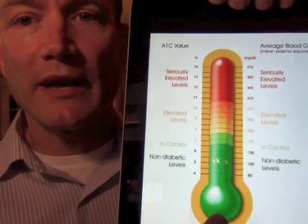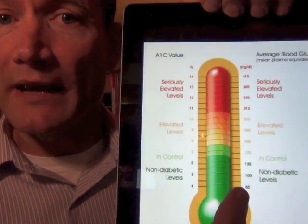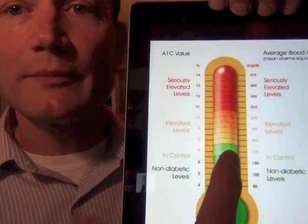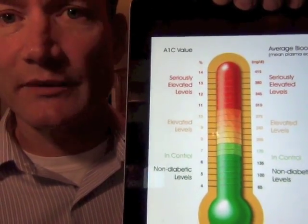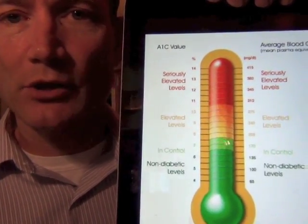If there aren't many red blood cells with sugar molecules on them, the A1c will be down low. The percentage will be low, and the A1c number might be around 6 or definitely below 7. So you're kind of in the green light zone if you have a low hemoglobin A1c.